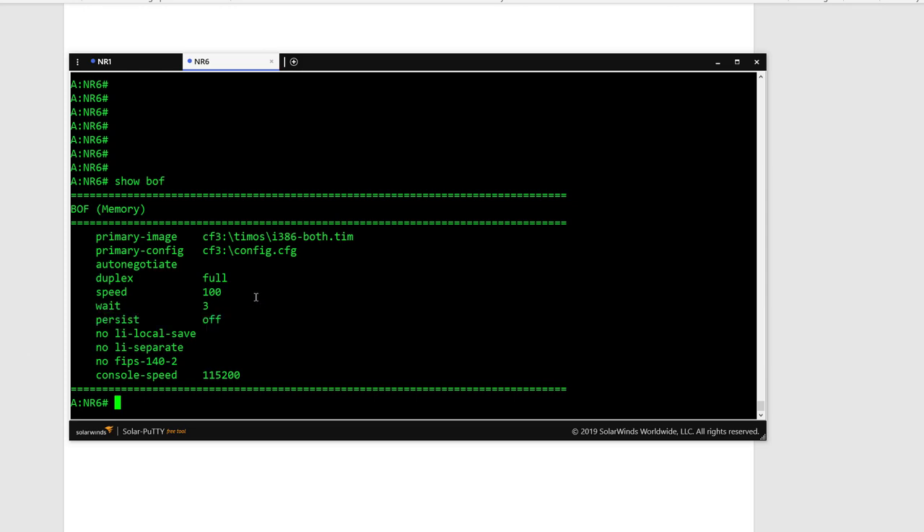That's the basic information. In the next few videos we're going to run some commands and see how to configure this router. I'll be uploading those videos shortly — thank you.